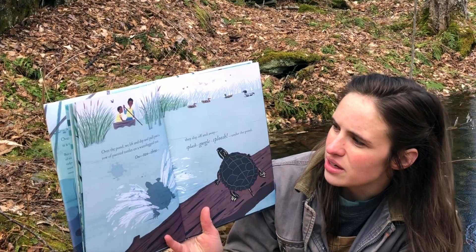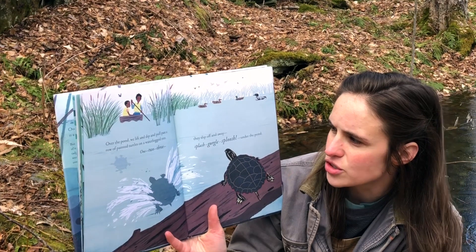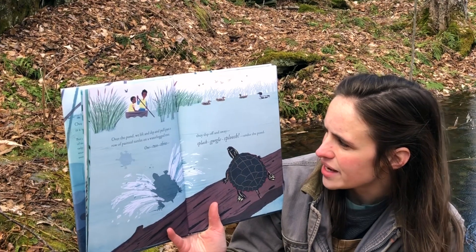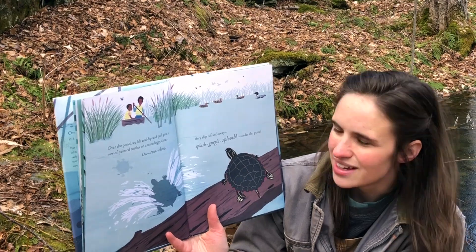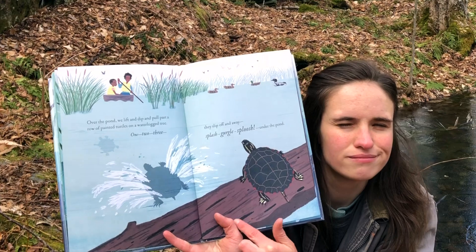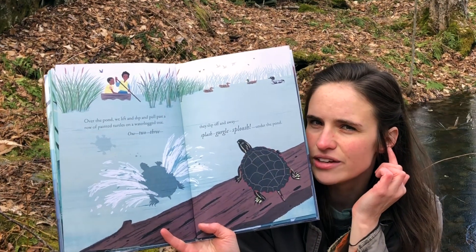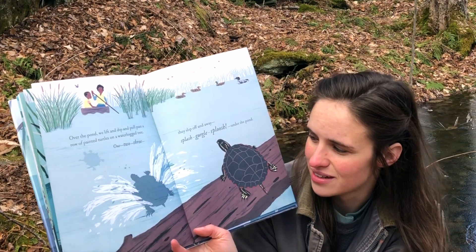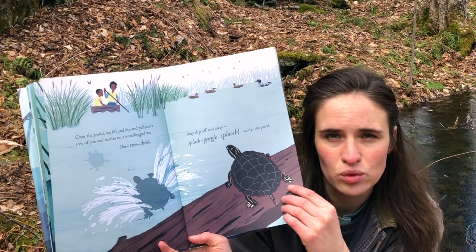Over the pond, we lift and dip and pull past a row of painted turtles on a waterlogged tree. One, two, three — they slip off and away. Splash, gurgle, sploosh — under the pond. Do you remember if Myrtle is a painted turtle? She has another name — she's a red-eared slider turtle. She likes to slide into the pond. But these ones are painted turtles, like BJ's turtle named Weedy.